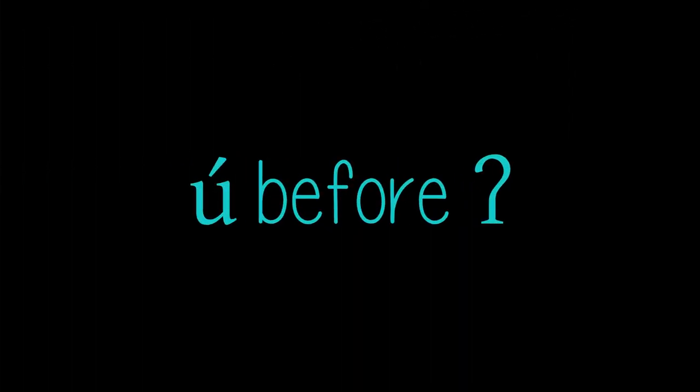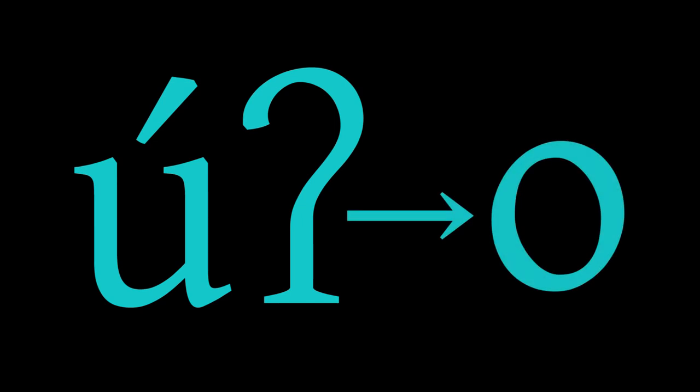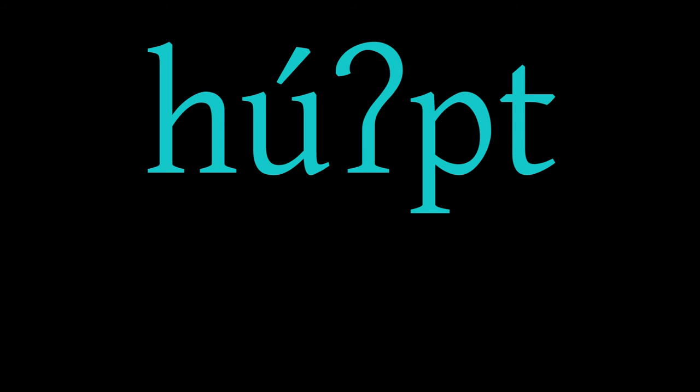Final glottal. In fluent rapid speech, the final glottal is often dropped. Stressed U before glottal: The vowel U is always pronounced with a sound closer to O when it comes before a glottal stop. For example, the word 'hoped' is pronounced very much like the English word 'hoped.'